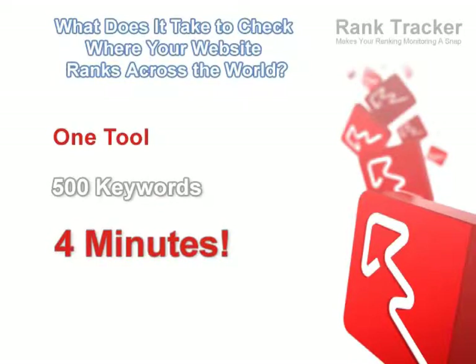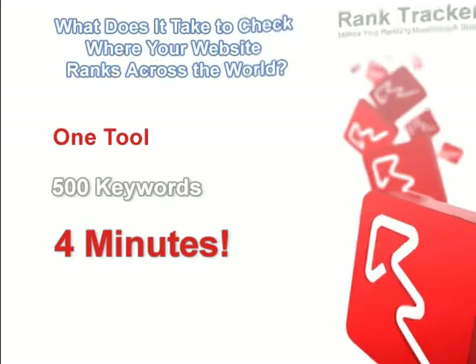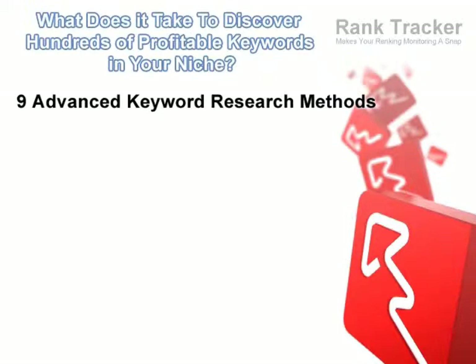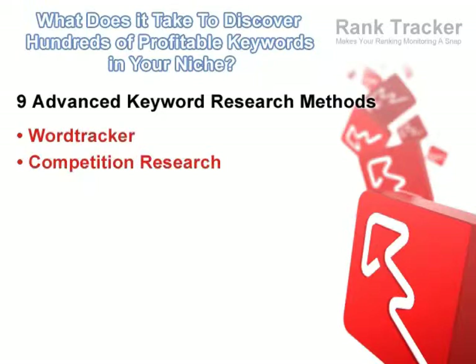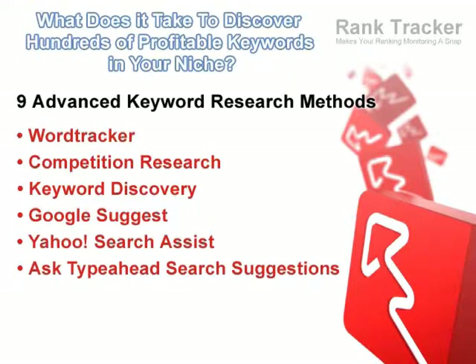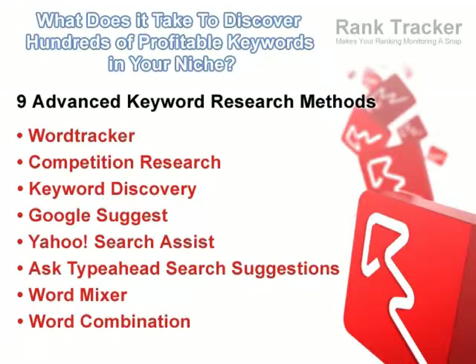What? You don't have that many keywords? Well, that's one more reason to get RankTracker and take advantage of its powerful keyword suggestion feature. Nine cutting-edge keyword research methods will help you easily figure out all the profitable search terms you've been missing out on. You'll be amazed to learn how much traffic you've been throwing out the window when not targeting those juicy keywords.